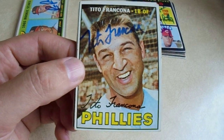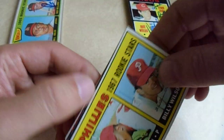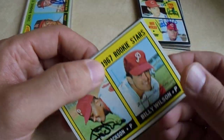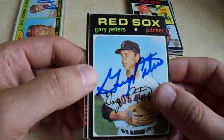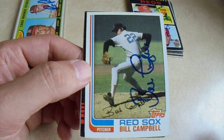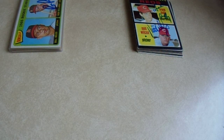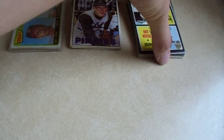Got Tito Francona on the 67 — local guy. Got Grant Jackson; I believe this is actually his second year card — really strong picture for the Pirates. Gary Peters passed. Another Bill Campbell. Like I said, the Bill Campbells were pretty cheap — I think they were three bucks each. So I did pay up a little bit for those Steve Blasses, but how couldn't I? I know what they were.